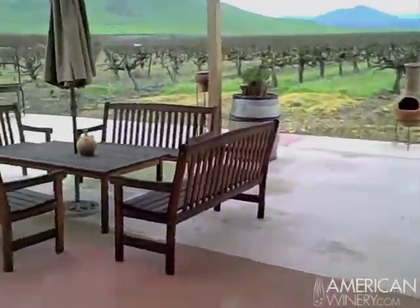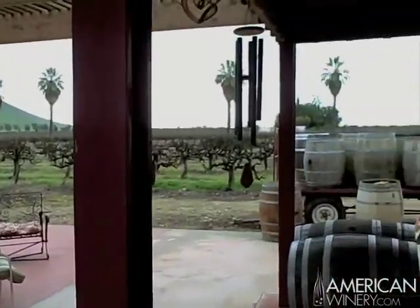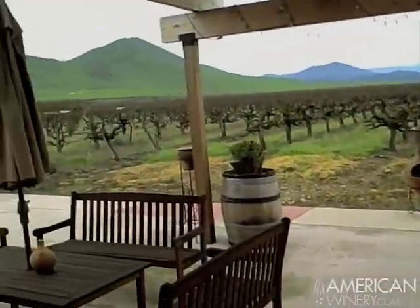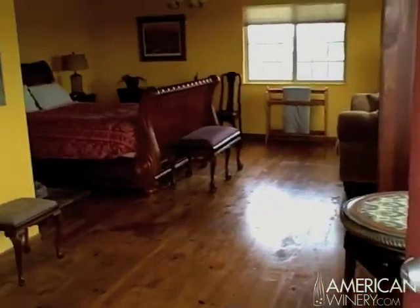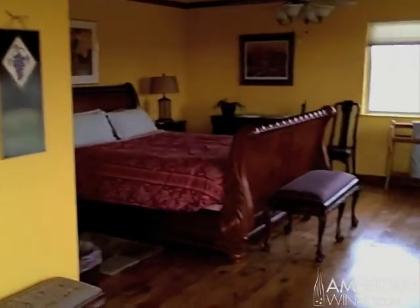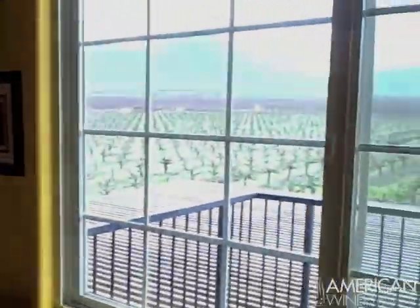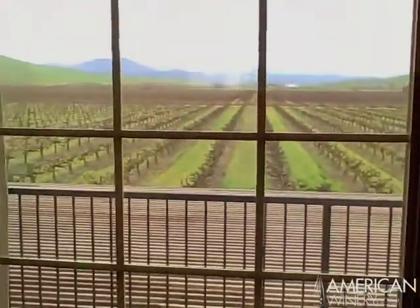Now we're going to go outside and show you our patio. We do a number of different events out here: winemaker dinners, birthday parties, weddings, and anniversaries. This is our winemaker's suite — in addition to being Cedar View Winery, we are also a bed and breakfast. The winemaker's suite is immediately above the tasting room and is one of our most popular suites. As we swing to the right, you can see the veranda it has, with views of the Sierra foothills in the distance.